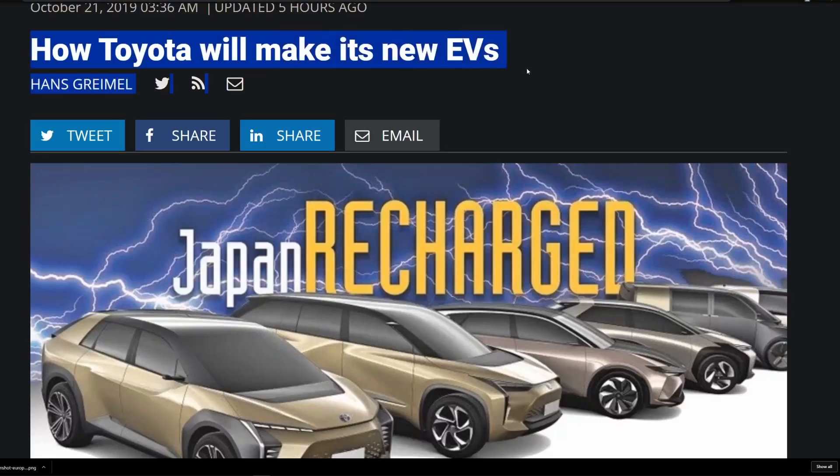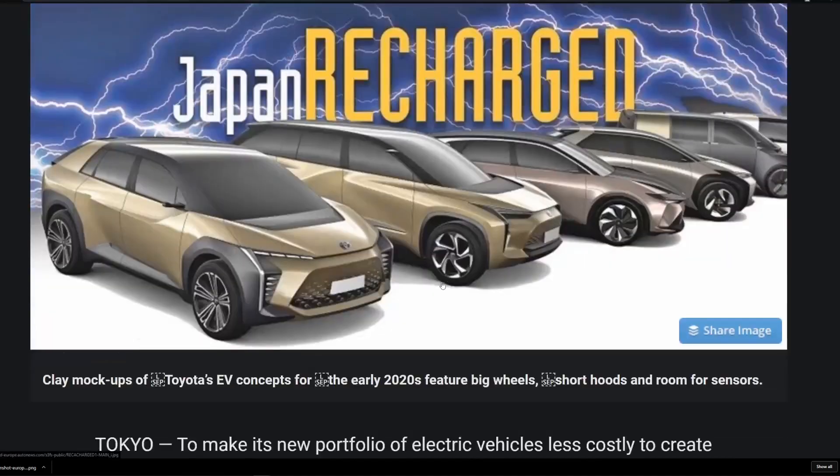Before I jump into the article, we will probably be learning this information in more depth at the Tokyo Motor Show as they unveil their EV plans, but getting it a week early is like Christmas to me. Let's jump over to this article by Europe Automotive News: 'How Toyota will make its new EVs.'